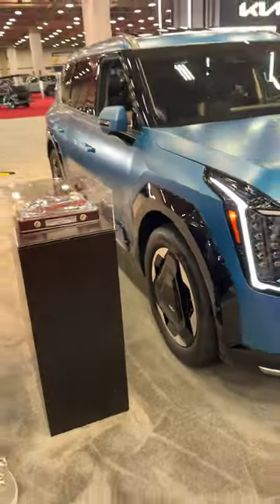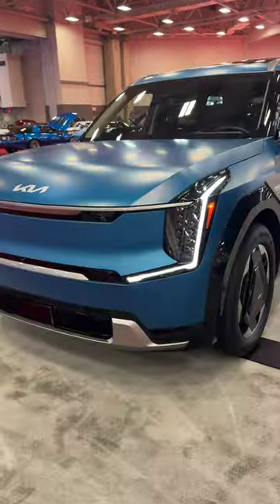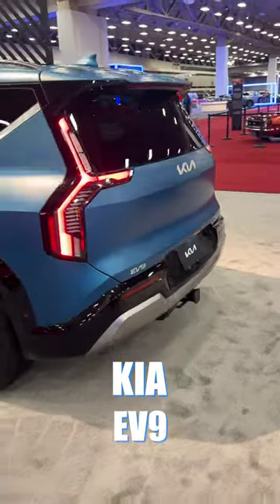We're here at the 2024 North Texas Auto Show with the North American Utility Vehicle of the Year, the all-electric Kia EV9.